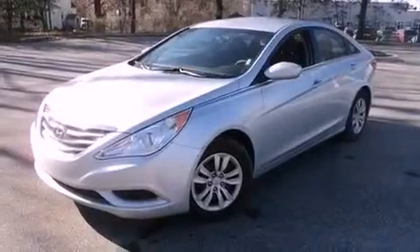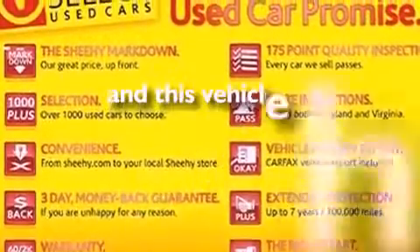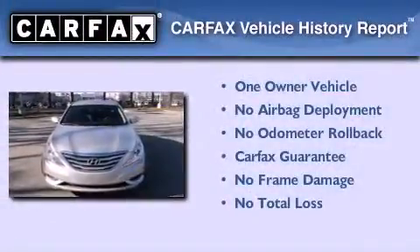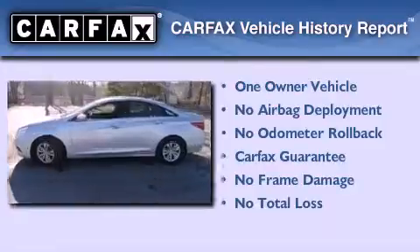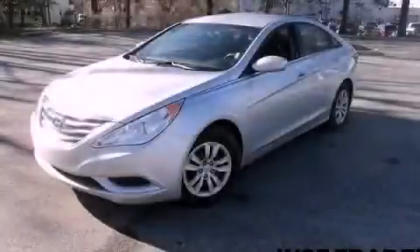Additional features include chrome window trim, rear impact crumple zones, and heated side view mirrors. This vehicle has less than 26,000 miles. This Hyundai has had only one owner and it qualifies for the Carfax buyback guarantee. This vehicle is sure to sell fast — call and arrange your test drive today.